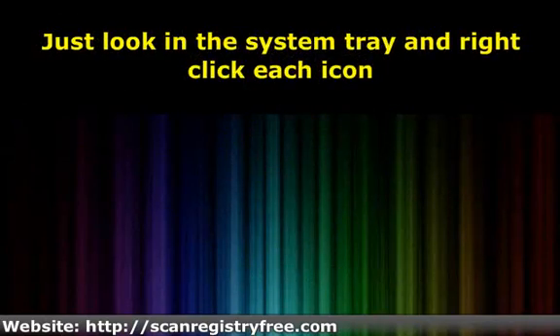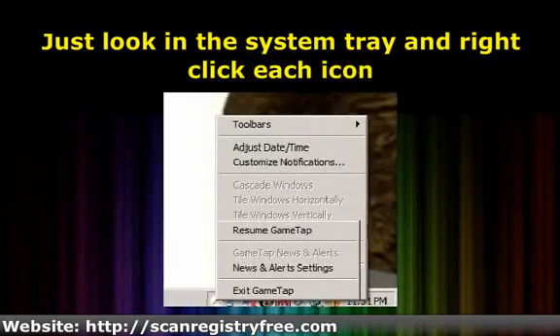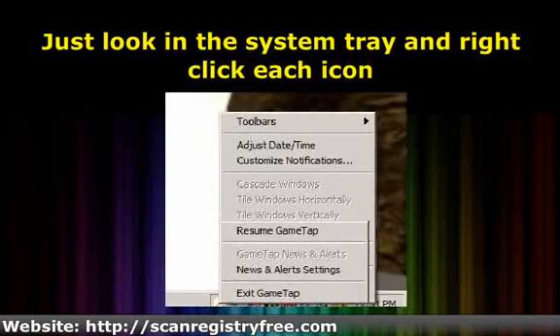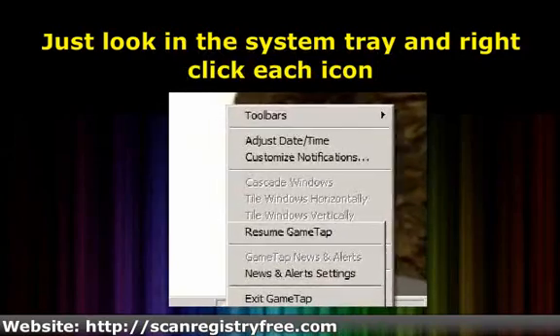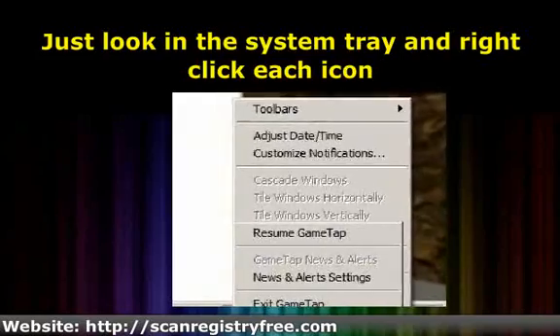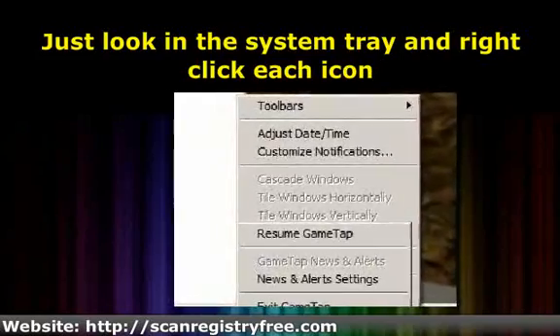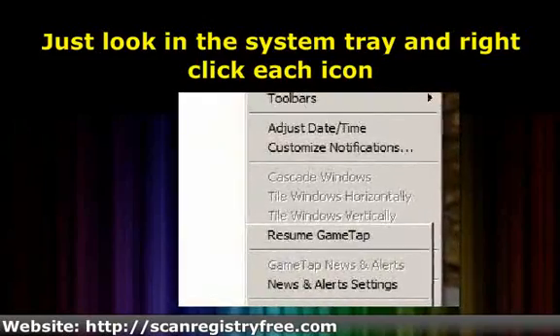Just look in the system tray and right-click each icon. If it gives you an option to close the program, click on that option. Sometimes you have to start up the program and go to settings or options to find an option that will stop the program from loading at startup automatically. Don't worry — you can always start up any program at any time by going to Start, All Programs.